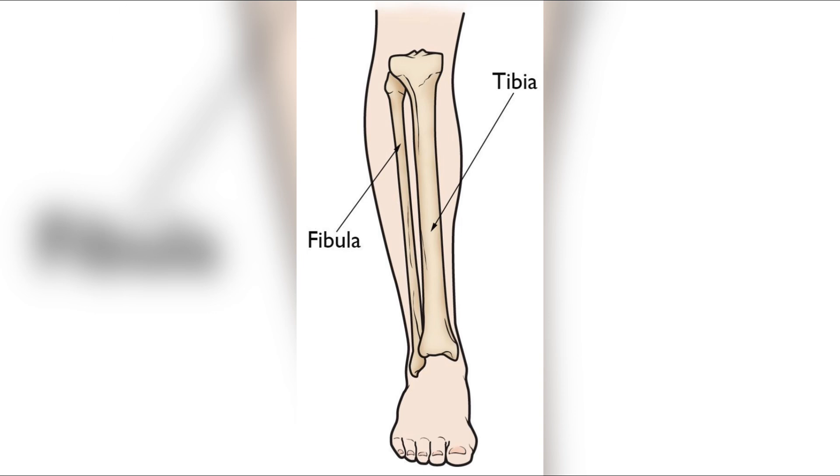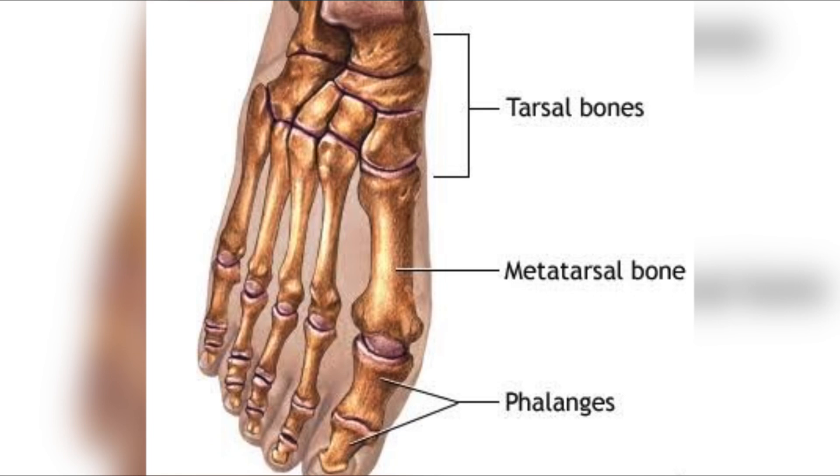Overall there are 26 bones in the foot: seven tarsals, five metatarsals, and 14 phalanges, as clearly seen in the image. Now let's discuss the pectoral girdle.